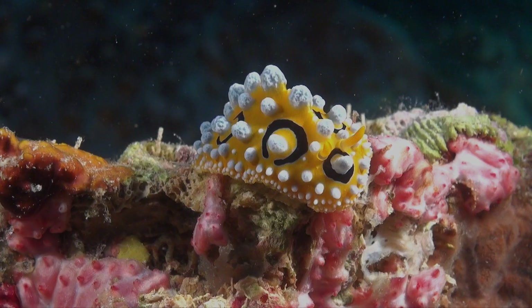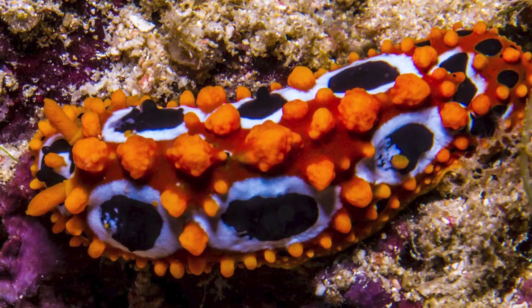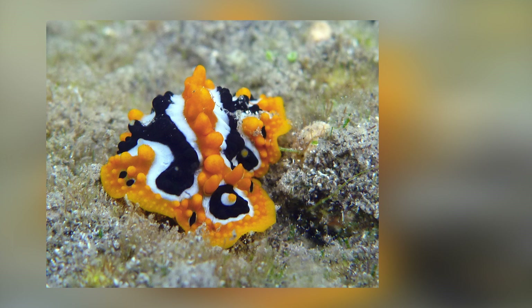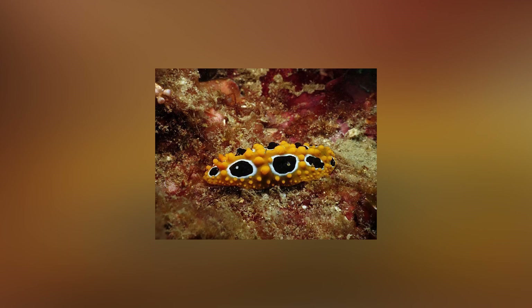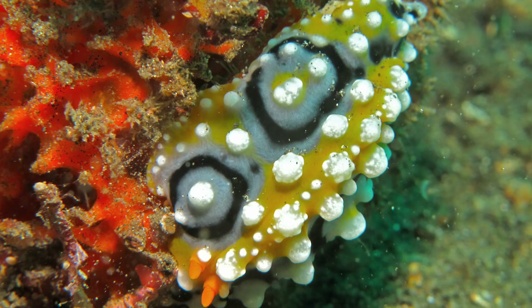The Follidia ocellata sea slug is a small sea slug with a beautiful blue and yellow coloration. It is found in the Indian and Pacific Oceans, and is known for its distinctive black and white eye-like markings. These sea slugs feed on small, venomous animals such as coral polyps and sea anemones, and store the venom in their own bodies for defense. The black and white eye-like markings on their body may serve to further deter predators by making the sea slug appear larger and more intimidating.